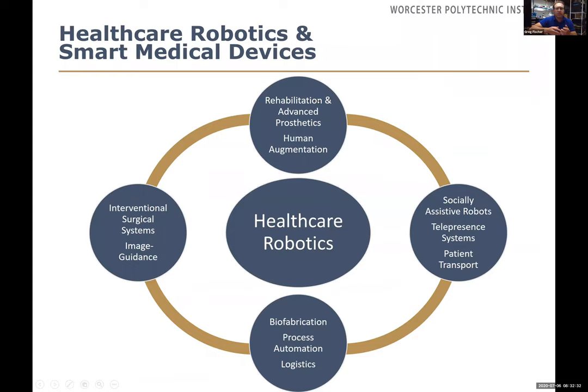To give a little background on our research areas in healthcare robotics — this is a broad spectrum. I classify these in different areas: interventional systems, image-guided systems, and surgical systems on the left; rehabilitative and assistive devices, wearable devices, and human augmentation on the top; socially assistive robotics, telepresence systems, and patient transport on the right; and process automation — lab tests, assays, and transport logistics — at the bottom.